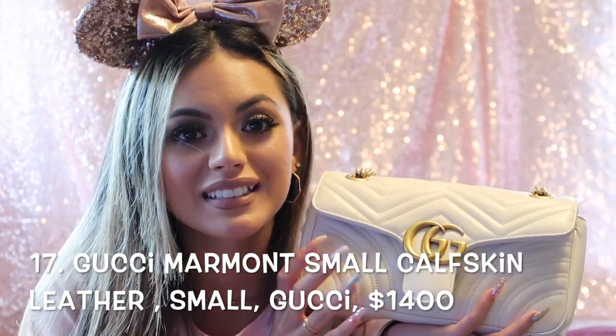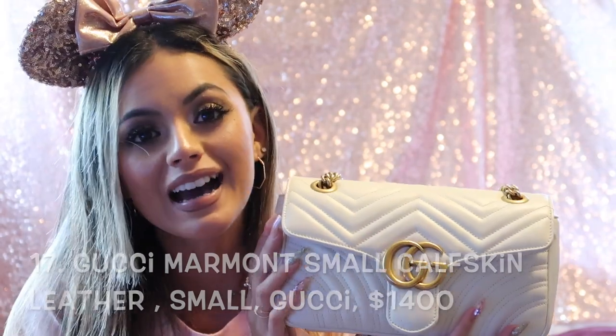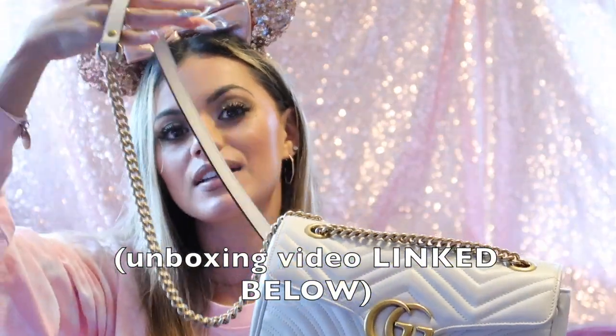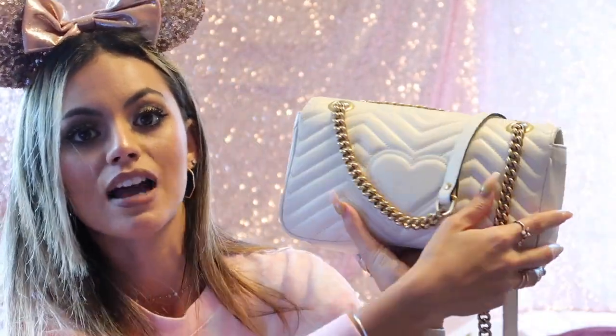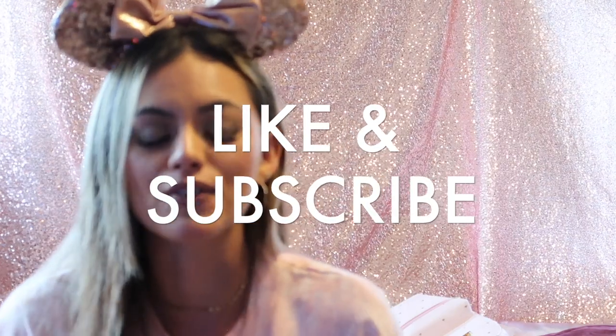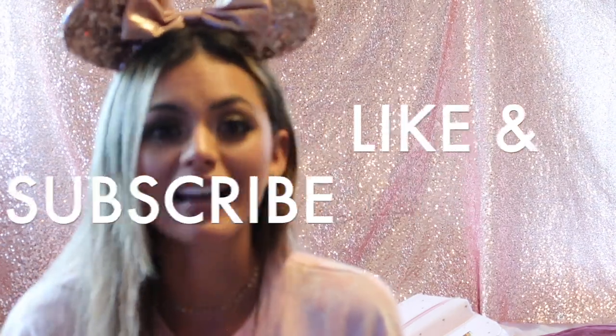Lastly, I want to showcase my Gucci Marmont small leather bag. I love it so much and have been using it every single day — I'll link my separate video where I showcase it. She matches everything and makes every outfit super classy. That's all for today — thank you for watching, I appreciate your support, and I hope you'll like and subscribe. See you in the next one!